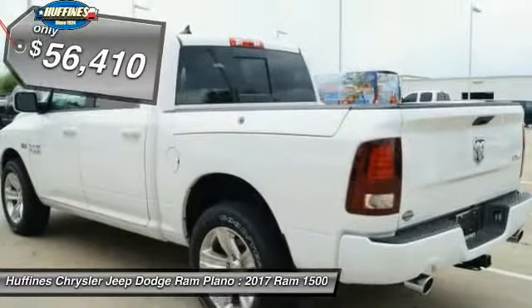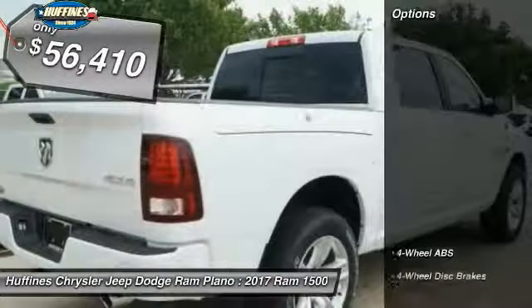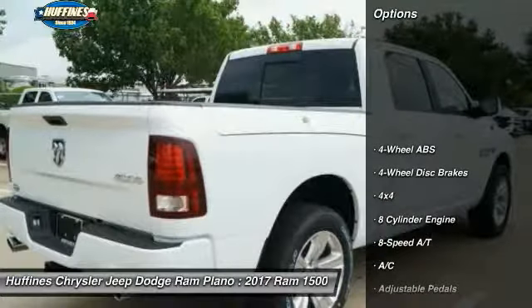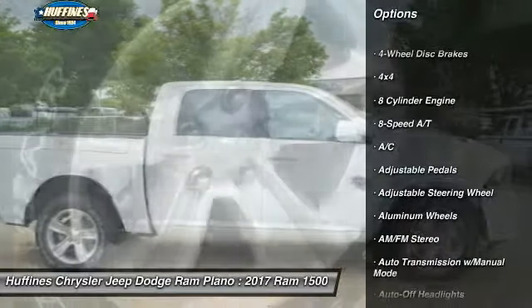This vehicle is priced below $60,000. Here are some of its great options: four-wheel drive, keyless entry, remote engine start, navigation system, and backup camera.